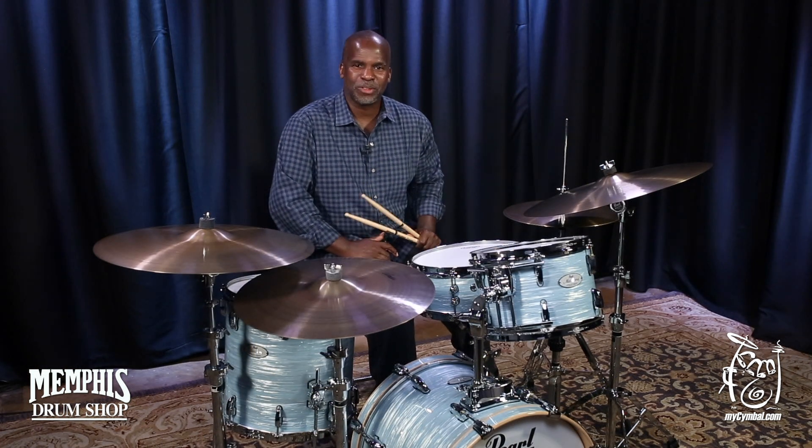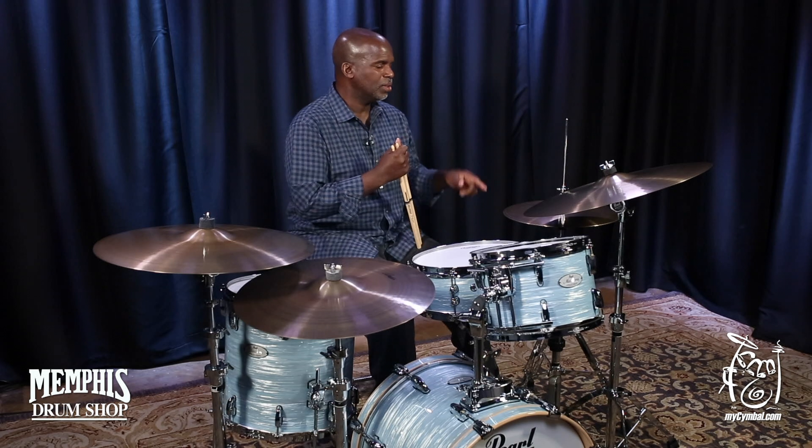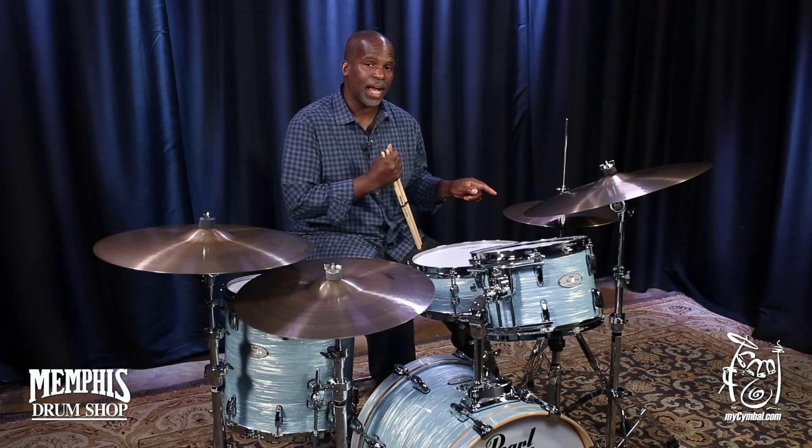How you doing? I'm Will Kennedy from the Yellow Jackets. I'm here at the Memphis Drum Shop, and I'm playing a pair of Zildjian A Avedis 15-inch hi-hats.